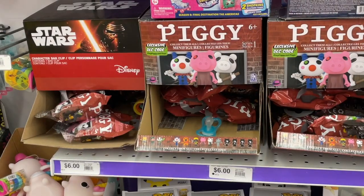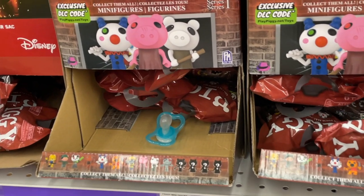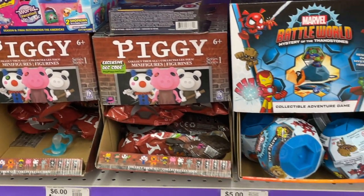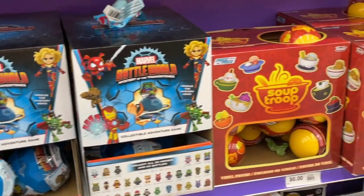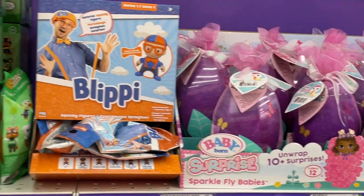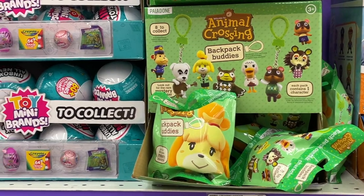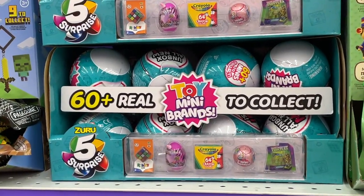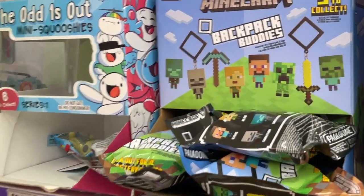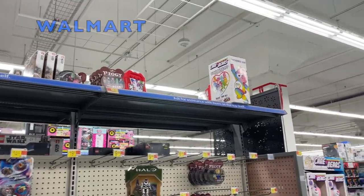Is that a pacifier? So these are series 1 — I don't see series 2. They have a lot of mystery surprises here. Oh, Animal Crossing! Oh, these are cute. Oh, Minecraft. Okay, so there's nothing here for Piggy series 2. Let's go to Walmart.